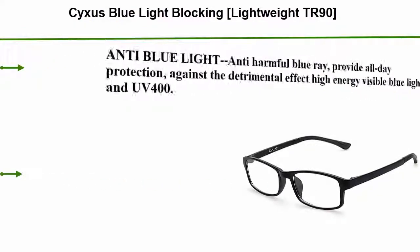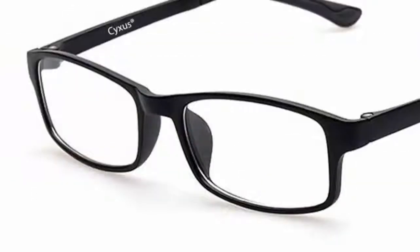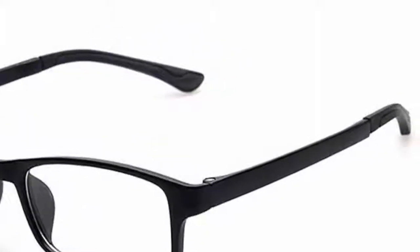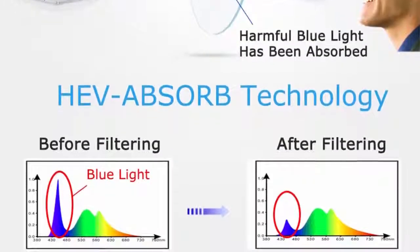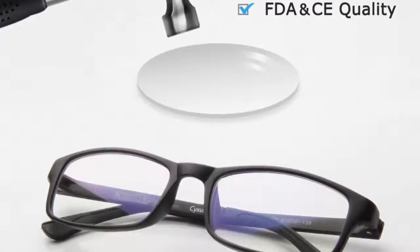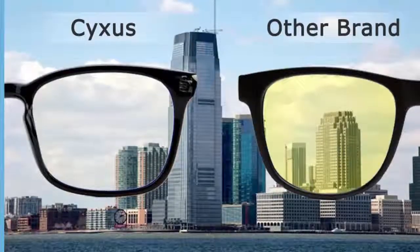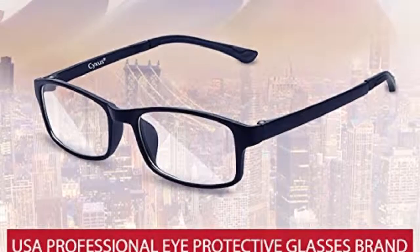Top 3: 6S Blue Light Blocking Glasses — Lightweight TR90, Anti-Eye Strain, Headache relief, Computer Use Eyewear, for Men and Women. TR90 Black. Anti-Blue Light, Anti-Harmful Blue Ray — provides all-day protection against the detrimental effects of high energy visible blue light and UV 400. Light TR90 material with a super lightweight and flexible frame, pressure-free on the nose and ears. No fade. Reduce eye strain, enjoy your digital time, no worry about eye fatigue, blurred vision, or headache — sleep better. PC lens with SHMC technology, shock resistant and waterproof, dust-free and easy to clean. Lifetime warranty with worry-free, no-hassle, friendly customer service.